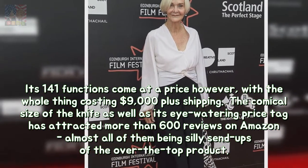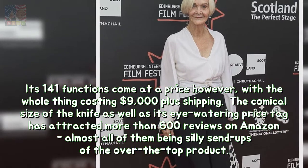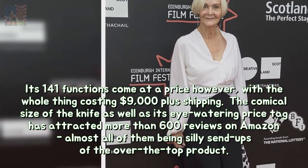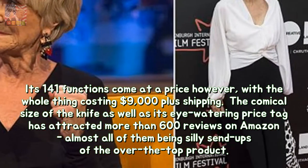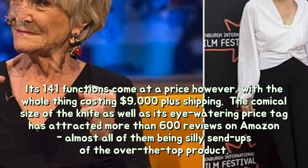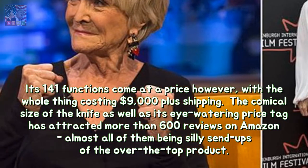Its 141 functions come at a price, however, with the whole thing costing $9,000 plus shipping. The comical size of the knife as well as its eye-watering price tag has attracted more than 600 reviews on Amazon, almost all of them being silly send-ups of the over-the-top product.